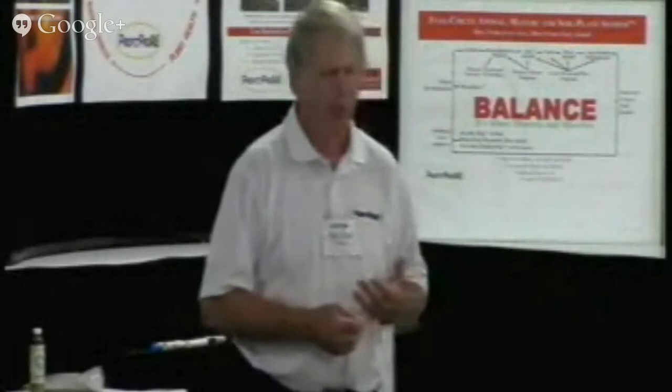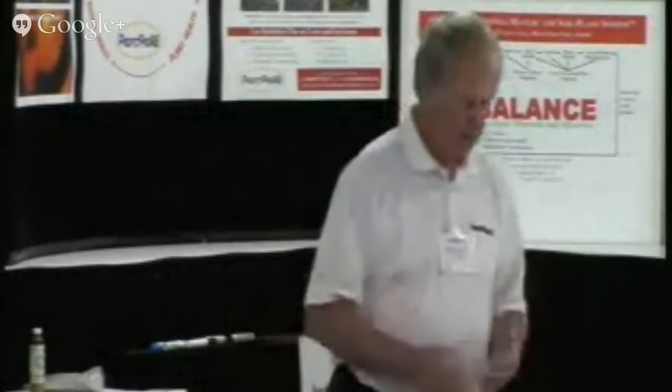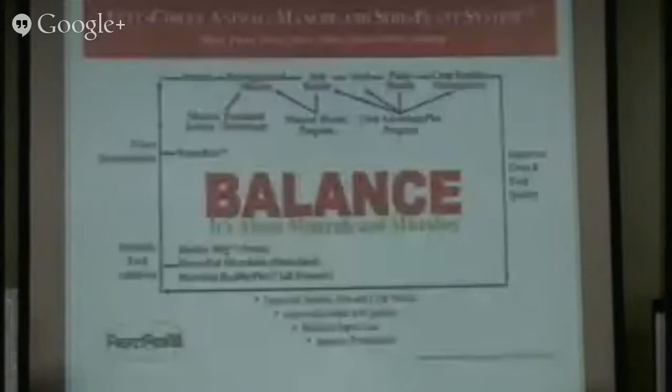If you understand the roles of microbes and mineral nutrition — whether we're talking about animals or crops — that is really key. We have what we call a full circle system, which allows us to create programs to achieve more from every animal and every acre. This is an example of somebody who might have a livestock operation where we're looking at balancing throughout the whole system.